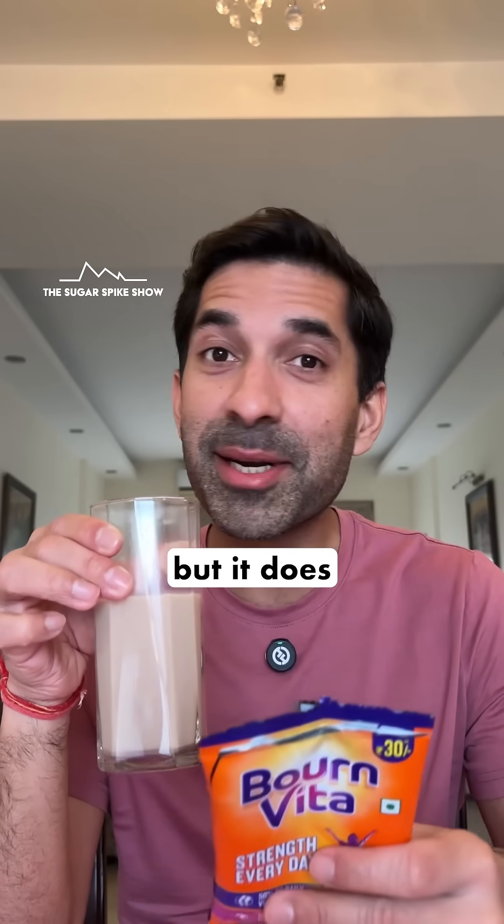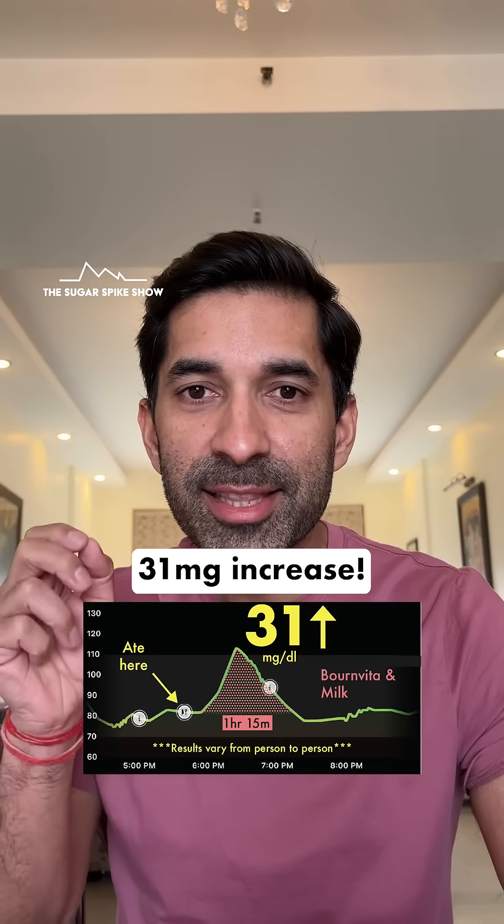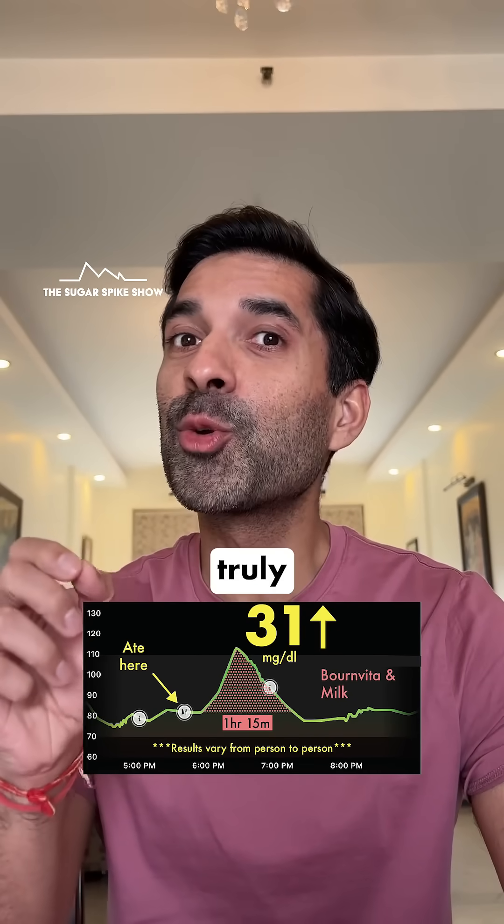The ingredients aren't the best but it does taste good. Let's see what my glucose monitor says. 31 mg increase. I thought it would be higher than this, because if you see the ingredients, they are truly special.